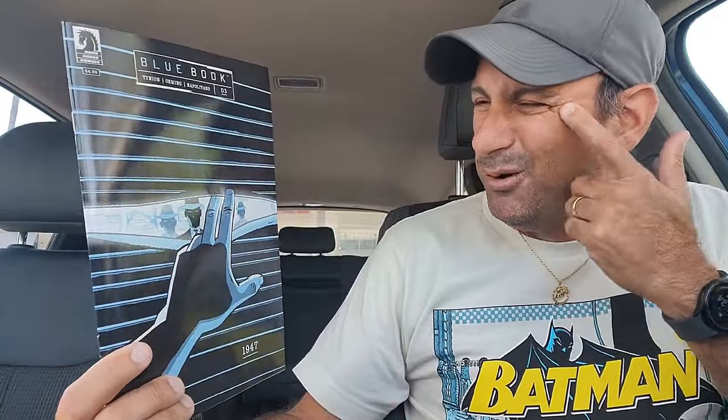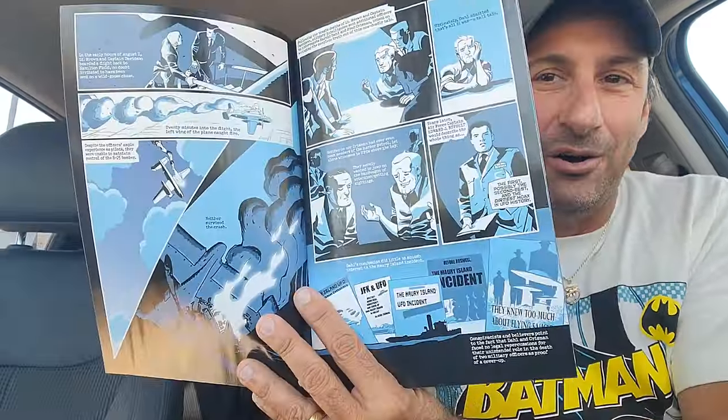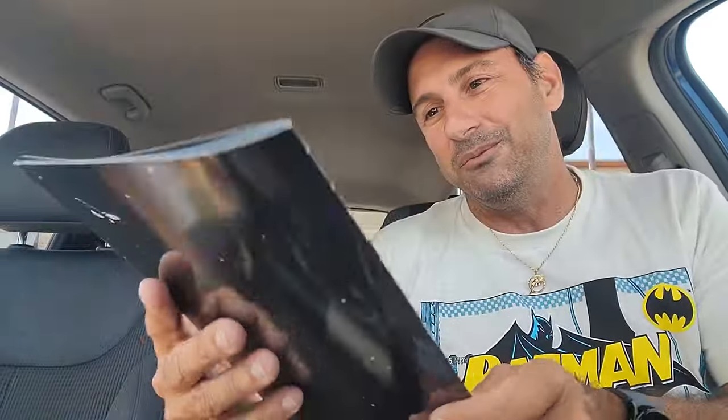Then I wound up getting — I don't know why I got this — The Blue Book issue three. Maybe it was on my pull list on accident. I don't read this on a normal basis. So yeah, if you read Blue Book, well, there you go.